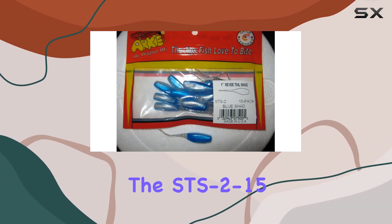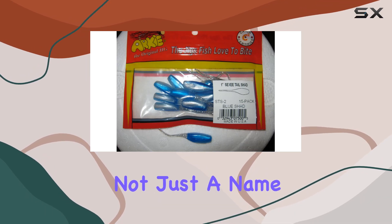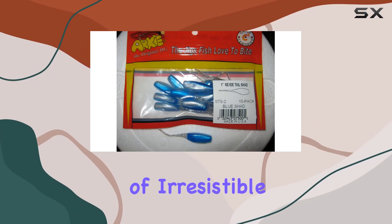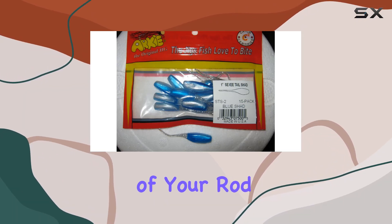What sets the STS 2-15 apart is its design. The Sexy Tail Shad is not just a name — it's a promise of irresistible action. The tail flutters and dances in the water, driving bass wild with every twitch of your rod.